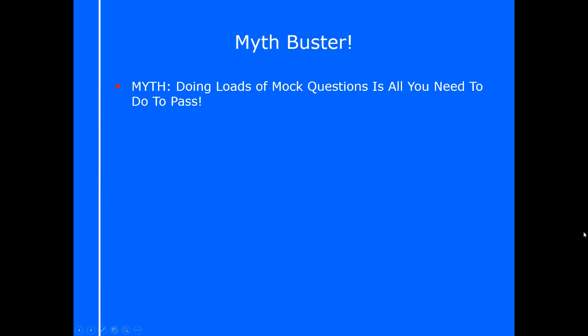The myth buster. I've heard a lot of times that people genuinely believe that doing loads of mock questions is all they need to do in order to pass their exam, and that if they just keep going through enough mock questions they'll pass. Unfortunately, that's false.